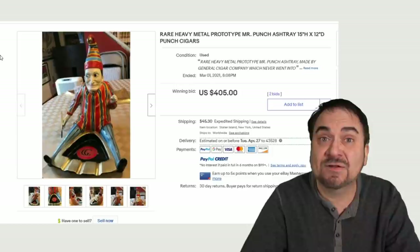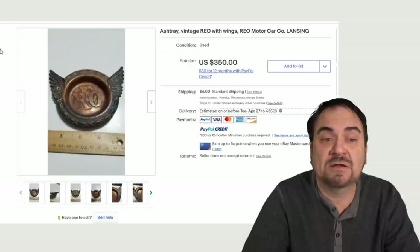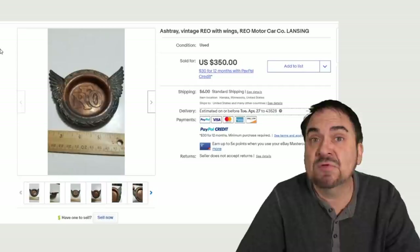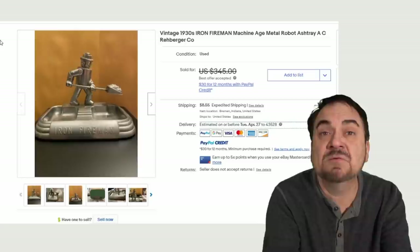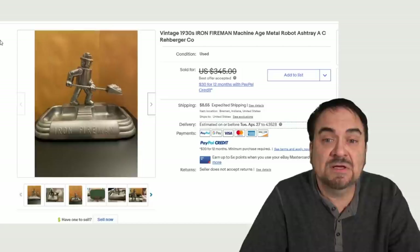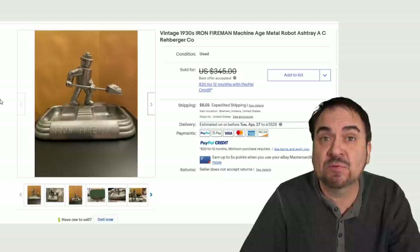Here's another one tied to the auto industry. This is an REO automobile company ashtray. REO Speedwagon was named after the REO cars, if you didn't know that. $350 for this very rare example. Most of this sort of thing will sell pretty much immediately for top dollar — there's just not many of these around. Now, most artistic styles can also be represented in ashtrays. Here's an Art Deco one — very, very unique. Machine Age, they're marking it, and it's got a metal robot titled Iron Fireman. Over $300 as well.